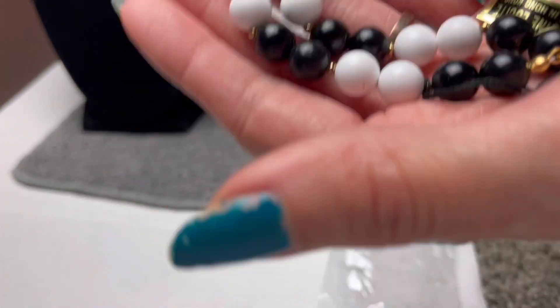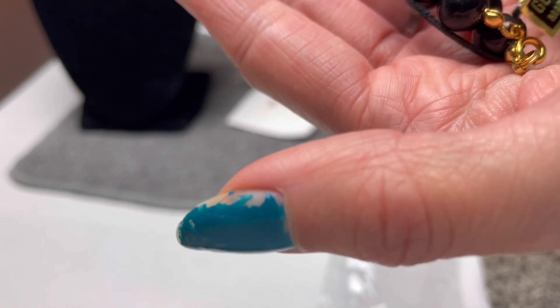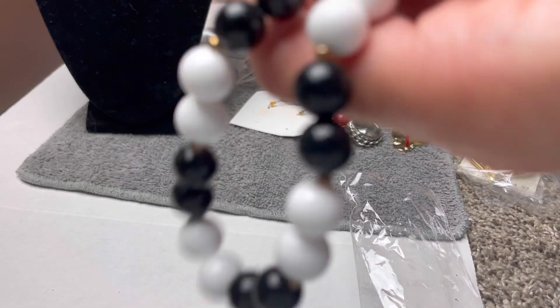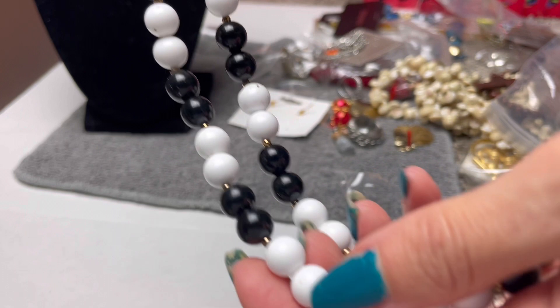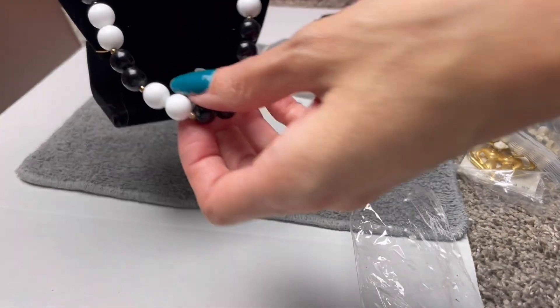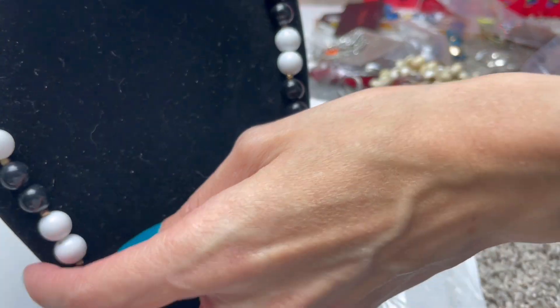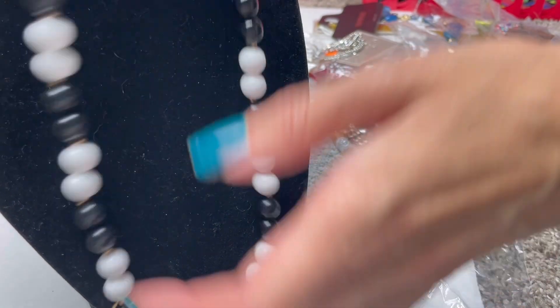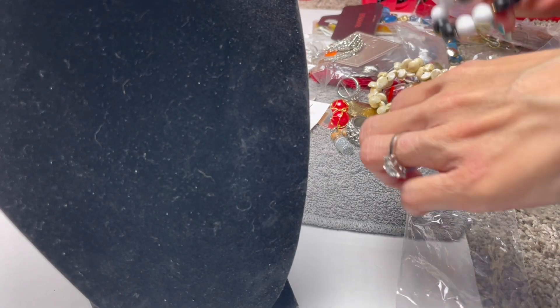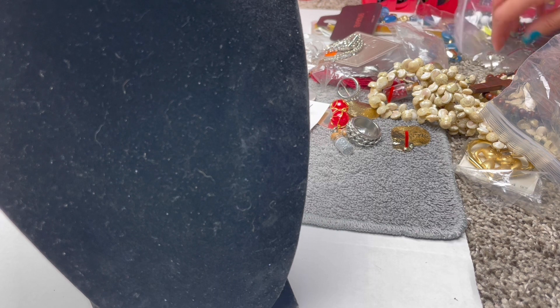This says it's genuine Lucite, made in Hong Kong, so this is a little bit old. Just some nice beads, a little bit of wear on them, but still pretty. It might make a good set with those Lucite earrings. I would say about $10 if I did it as a set — I'll have to look it up.